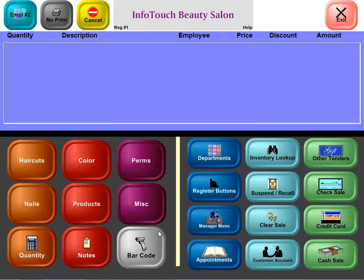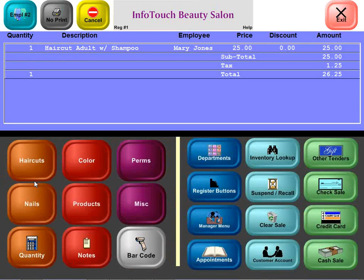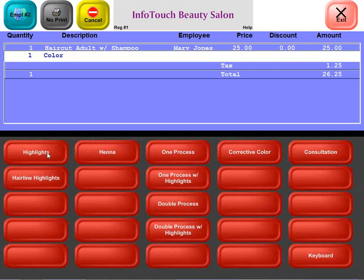Let's start with a walk-in. Somebody comes into the salon and they want a haircut, some color highlights, and maybe to buy some products. Let's run through a transaction and see how it checks out. We have buttons that correspond to the services and products that are sold — she wants an adult haircut with a shampoo and some color highlights.